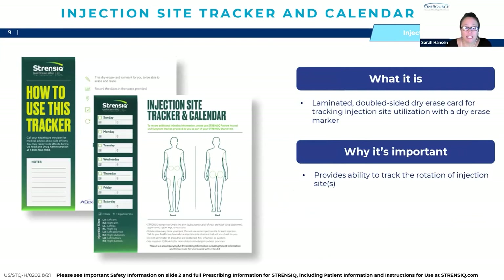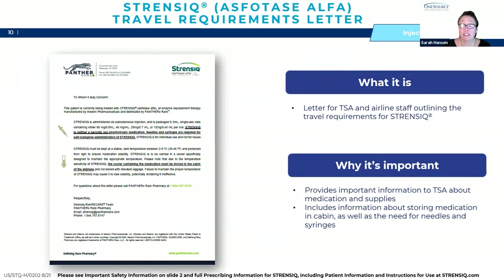There is an injection site tracker and calendar — a double-sided laminated dry-erase card that comes with a marker. This allows you to track where and when you're doing your injections as you rotate your sites through the approved injection sites. There is also a travel letter. Many patients on Strenzik travel, and in preparation for air travel you can show this letter to TSA and airline staff. It outlines the travel requirements and provides important information on the medication, supplies, and storing medicine and supplies in the cabin during the flight.